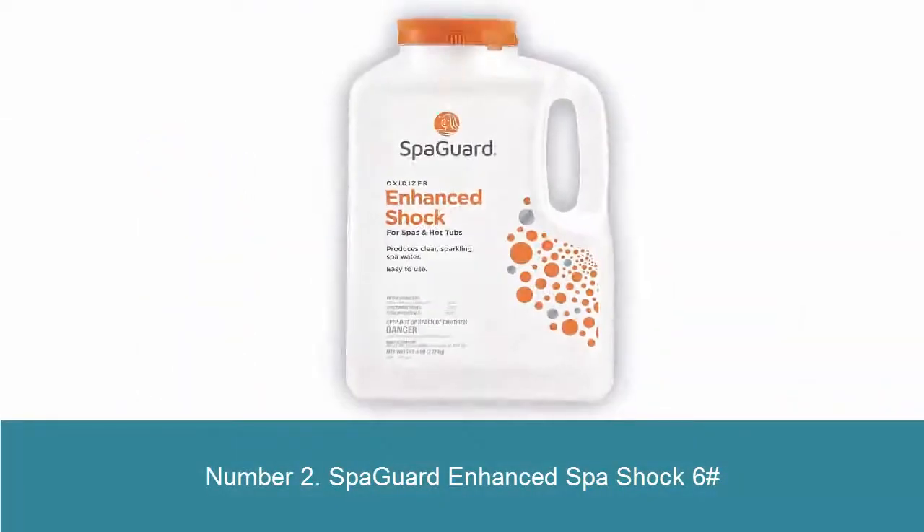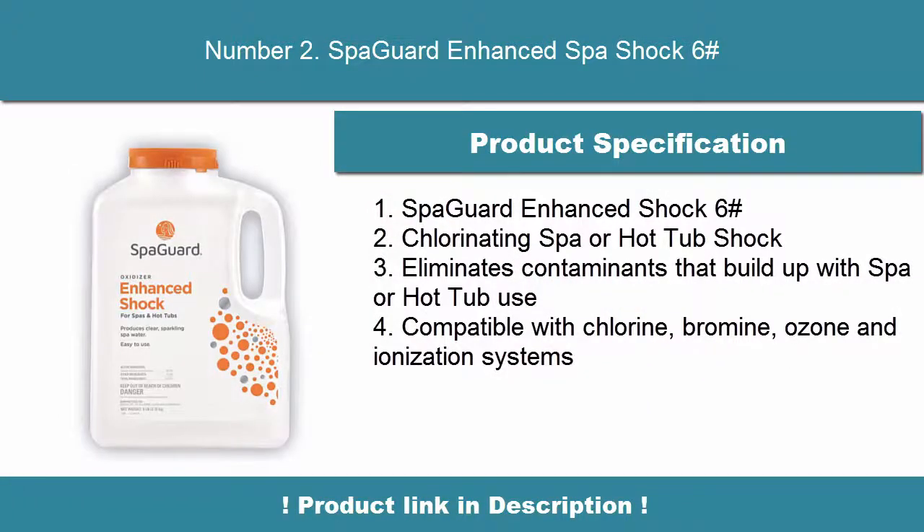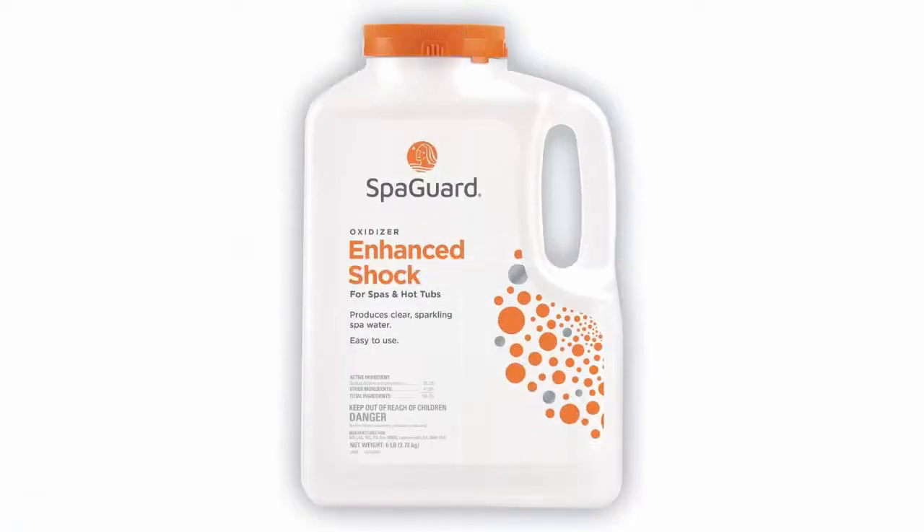Number 2: Spa Guard Enhanced Spa Shock 6 — a chlorinating spa or hot tub shock that eliminates contaminants that build up with spa or hot tub use. Compatible with chlorine, bromine, ozone, and ionization systems.